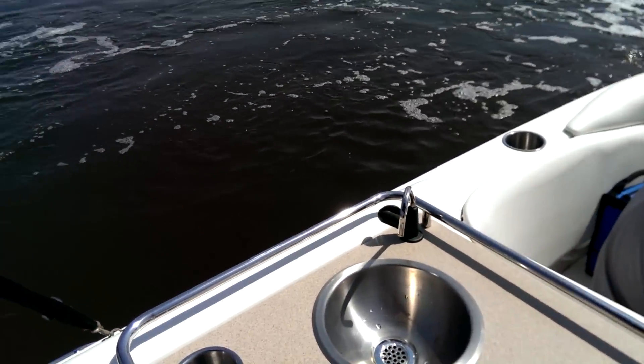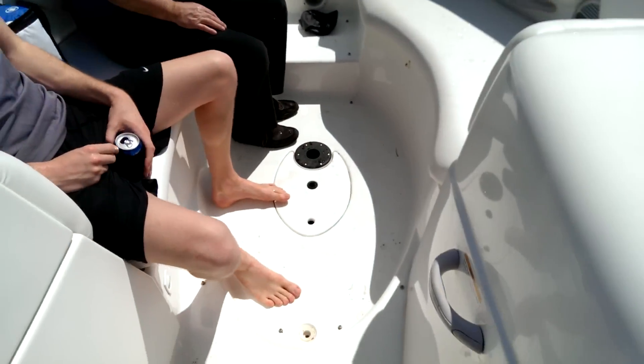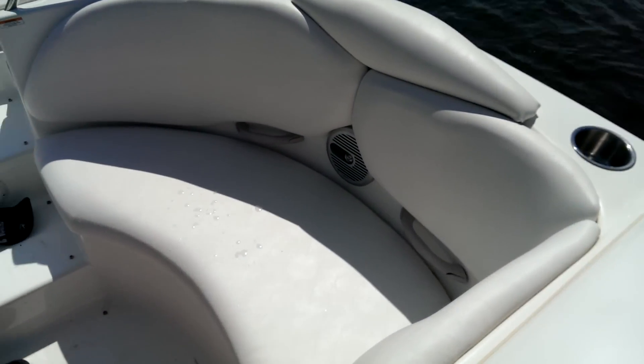Alright, we're gonna go ahead and show you the sink real quick here. Everything works. Water. Actually has a kiddie pool there — a built-in vinyl that shoots up. Vinyl's all real clean.